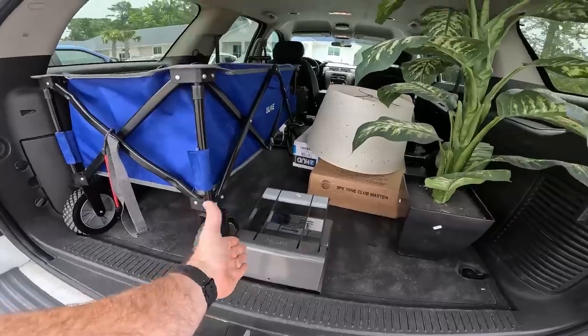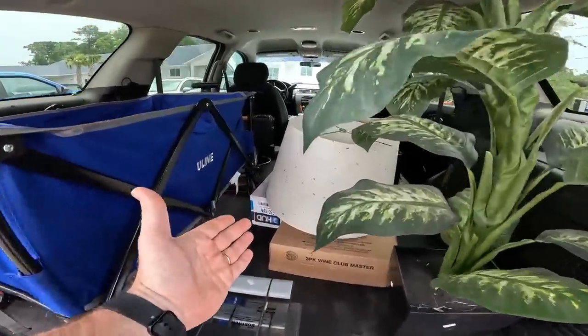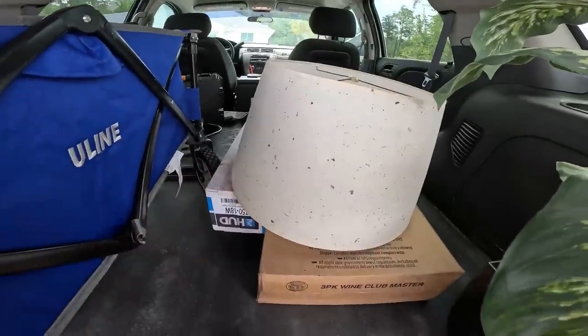That hole puncher right there is going to be worth like 45 to 50 bucks. And she's got a lamp — we had a lampshade sitting in a closet for a really long time, and lampshades at Goodwill are only two dollars.